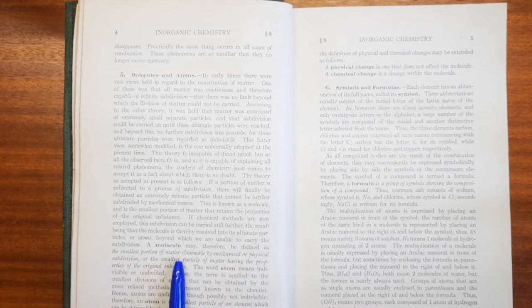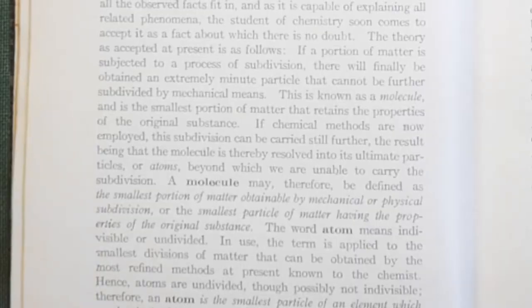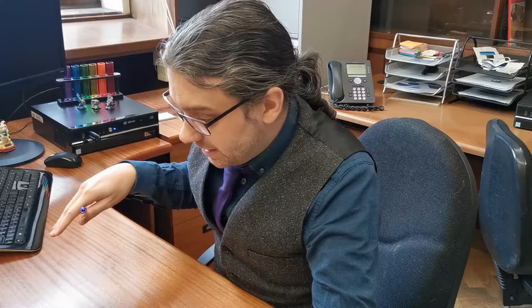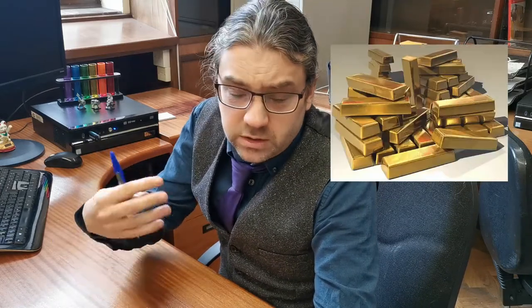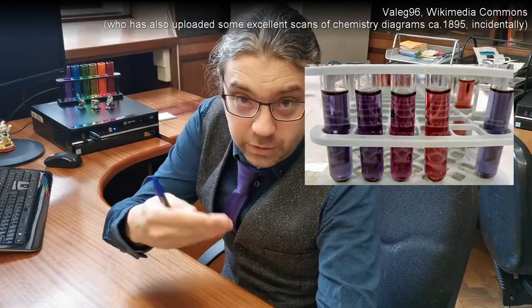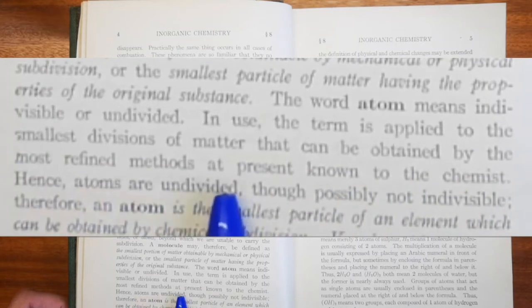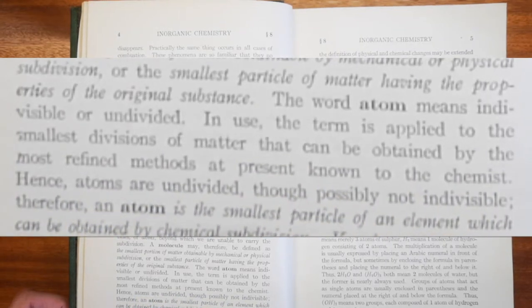The book defines a molecule as the smallest particle of matter having the properties of the original substance — but that's not quite correct, because properties of substances depend on their scale. Gold, for instance — a property is that it is yellow and shiny, but that's a bulk property. Cut gold down to gold nanoparticles and they're actually red or purple depending on size, as seen in lateral flow tests. The word atom means indivisible, and is defined here as the smallest particle of an element obtainable by chemical subdivision.